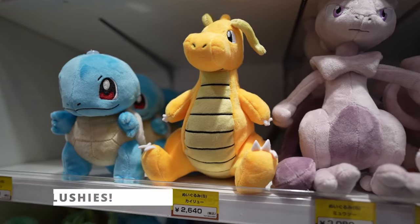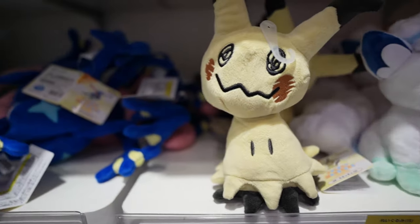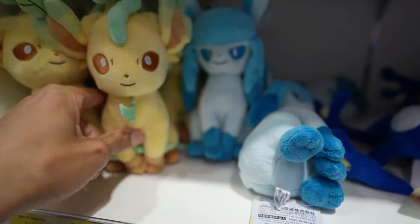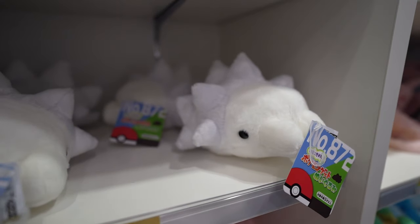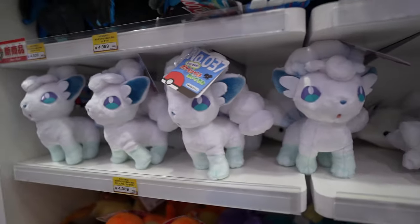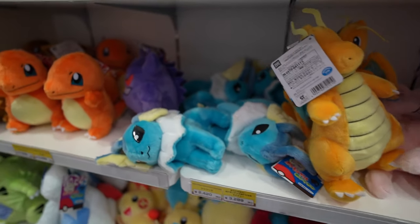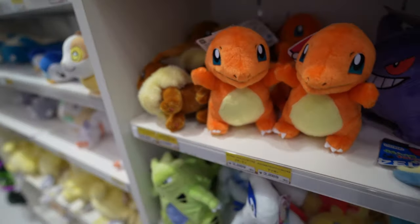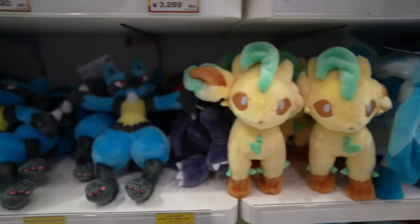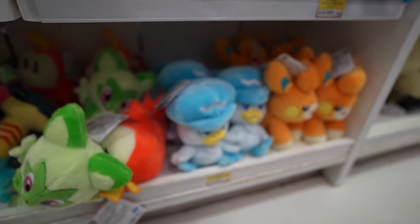There are some interesting-sized plushies here: Squirtle, Dragonite, Mewtwo, Mew, Rayquaza — and going down: Mimikyu, Greninja, and two bigger Eeveelutions — Leafeon and Glaceon. This is the snowy Pokémon section with Alolan Vulpix on that row. Then there's the legendary section with Dragonite, Gengar — I think it might be the Gen One section. Going further down there's what looks like the Gen Two section, then an Eevee section full of Lucario, and then the Gen Nine section.